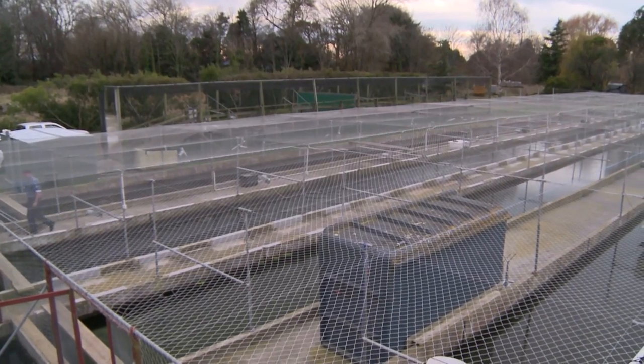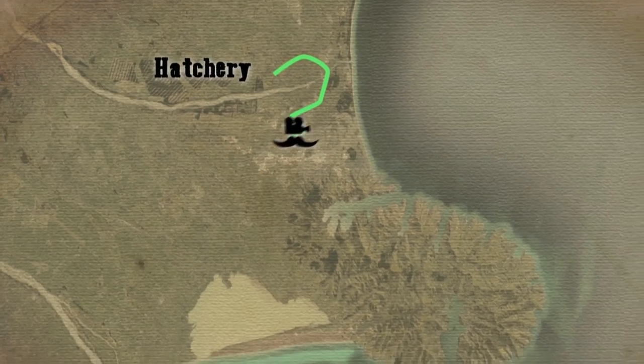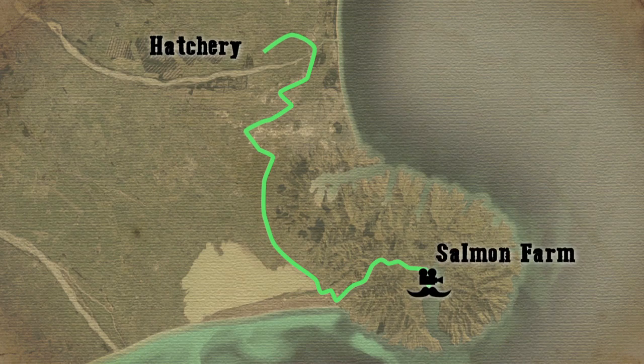When the salmon reach their optimum weight and size they get pumped into a truck and transported over to Wainui.